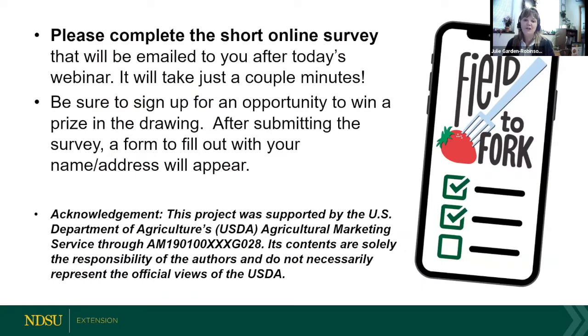This program was sponsored in part with grant funding from the USDA's Agricultural Marketing Service. I will ask all of you to complete a short online survey that will be emailed to you directly after today's webinar. As a thank you, I will be providing lots of prizes to the lucky winners of the random drawings. Be sure to put your complete address on the follow-up form including your city, state, and zip code.